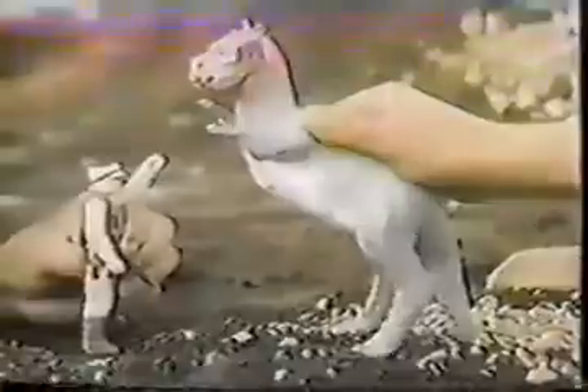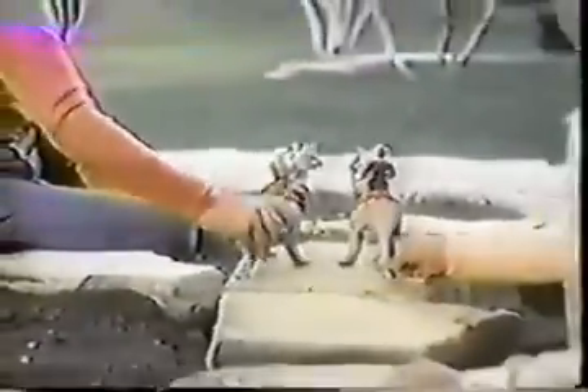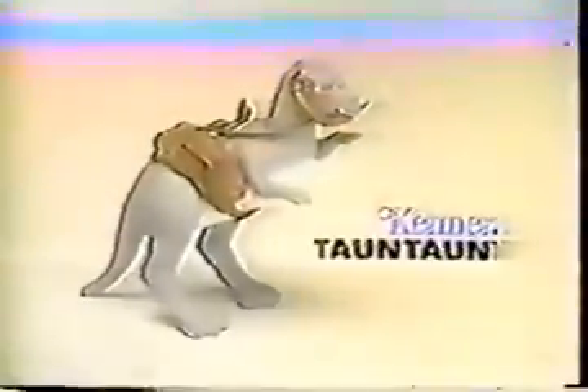Tauntaun! From Kenner's Star Wars The Empire Strikes Back collection, it's Tauntaun. My mission is urgent. Tauntaun has removable reins and saddle. Action figures each sold separately. Han Solo, help — Luke Skywalker's in danger. Tauntaun's front and hind legs move. Luke's okay — I found him! Our mission's complete. Tauntaun from Star Wars The Empire Strikes Back collection, action figures each sold separately. From Kenner.